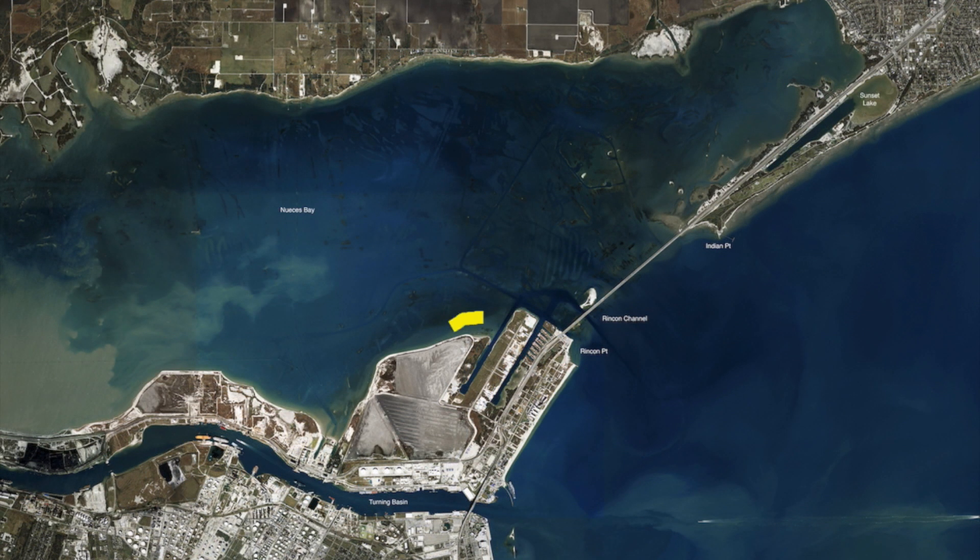Over here on this shoreline, some more protected water, we've been catching some good black drum along this wall — throwing free line piggies for the trout and the reds, and dead shrimp on a jig head for the big black drum.